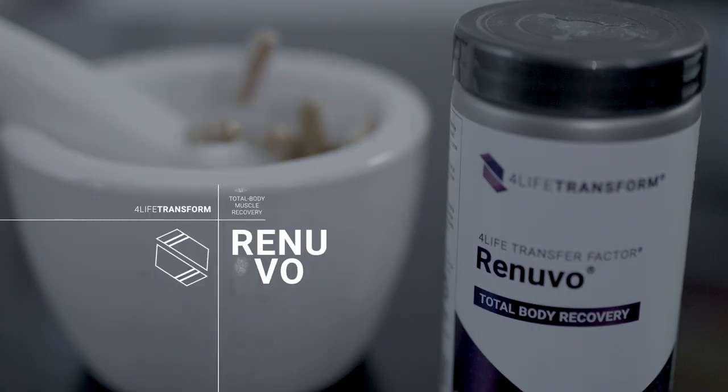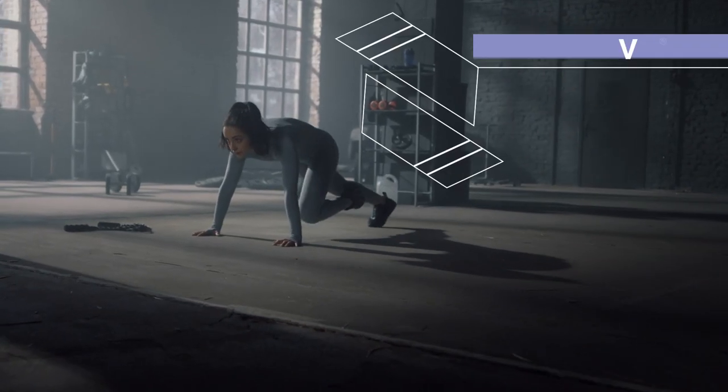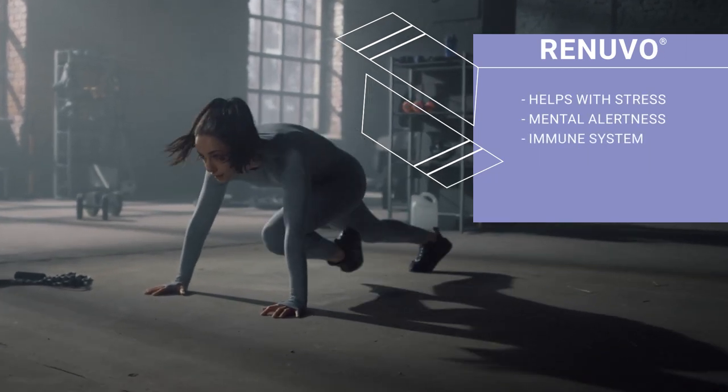4LIFE Transfer Factor Renuvo is a total body muscle recovery supplement that helps your body and mind cope with everyday stress, supports mental alertness, and supports your immune system.